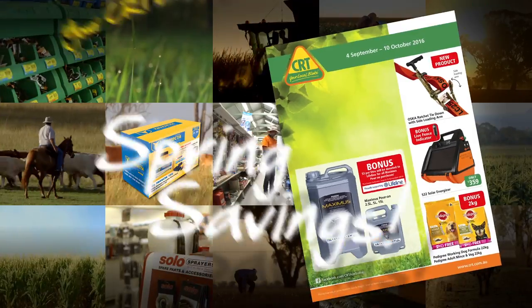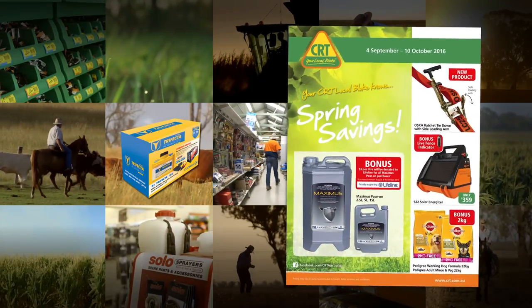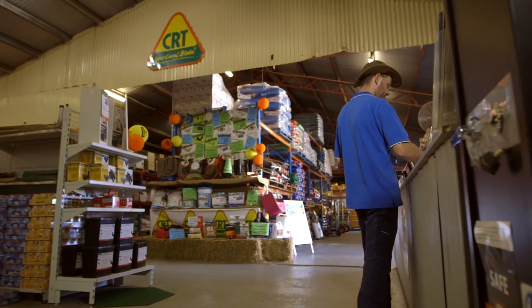Your CRT Local Bloke knows savings with our big Spring Savings Catalogue. Come in store and check out all the great deals.